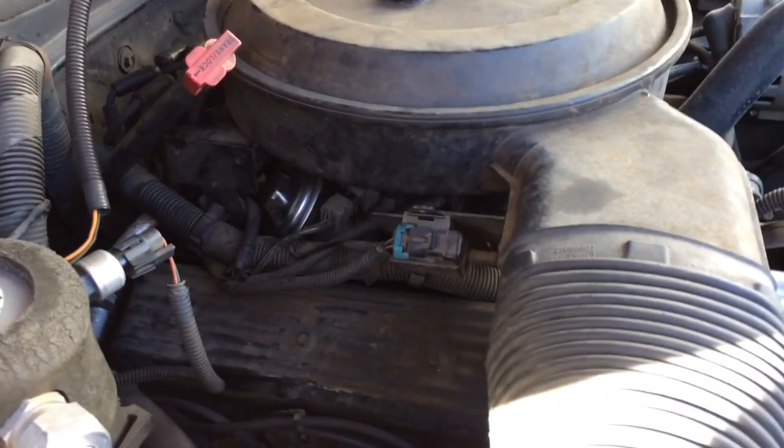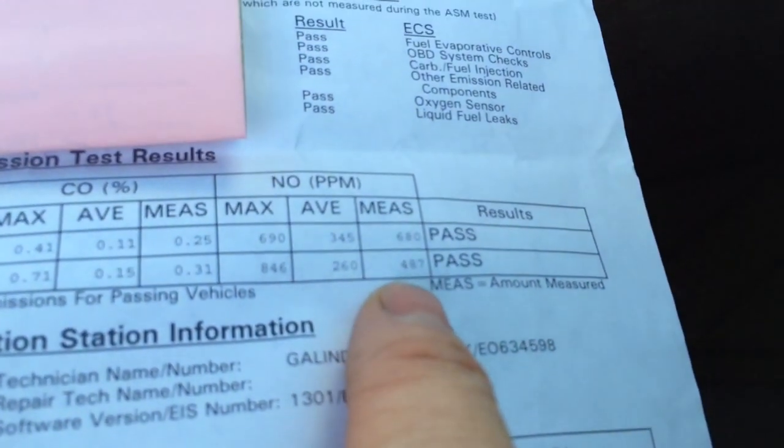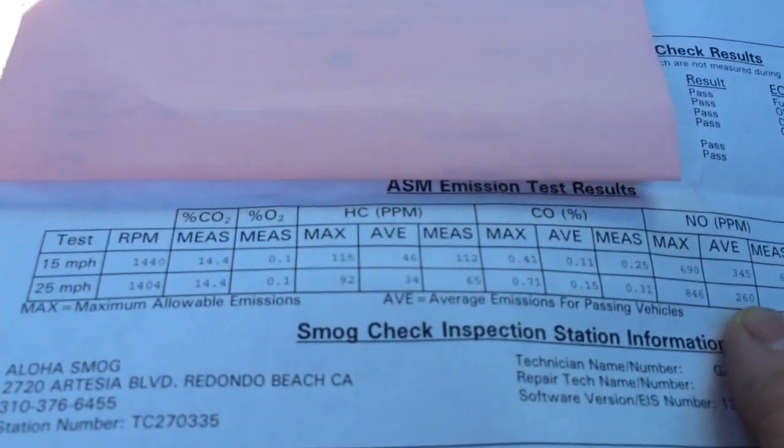But it passed. You can see after replacing the EGR valve and setting the timing, we got a pass on the nitrous oxide, and it still passes all the other tests as well.